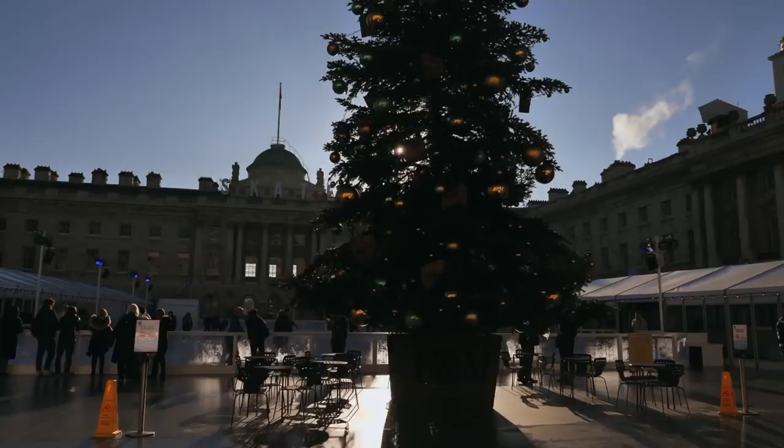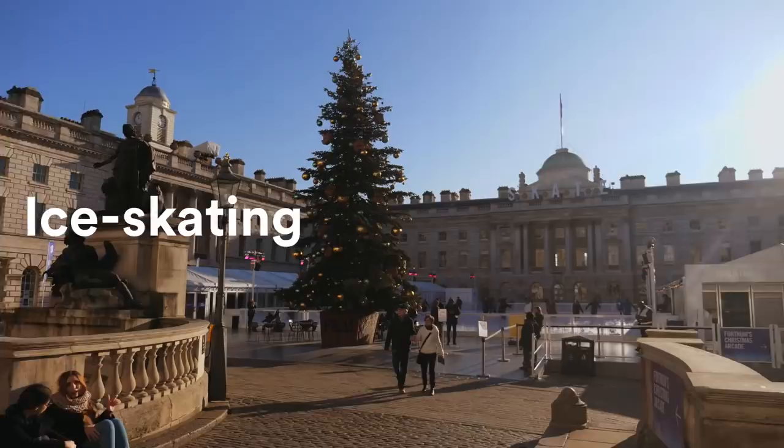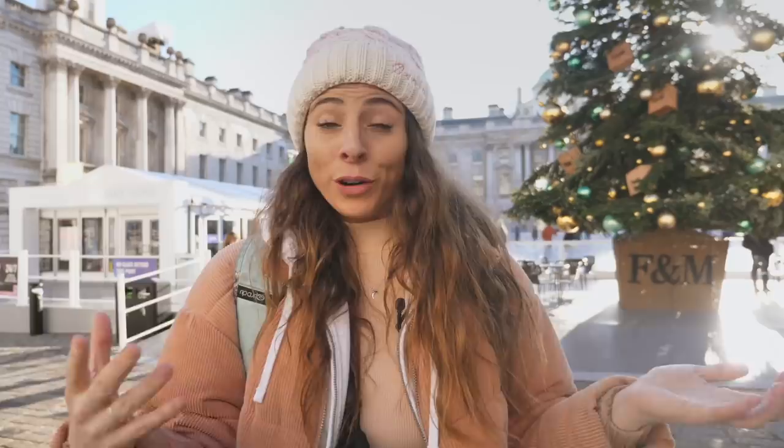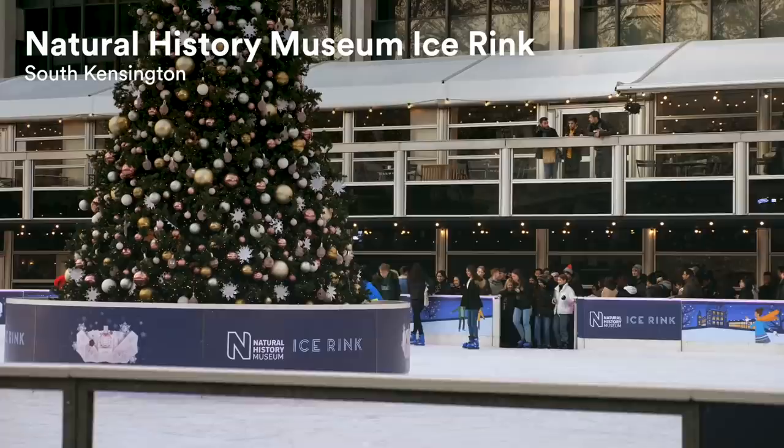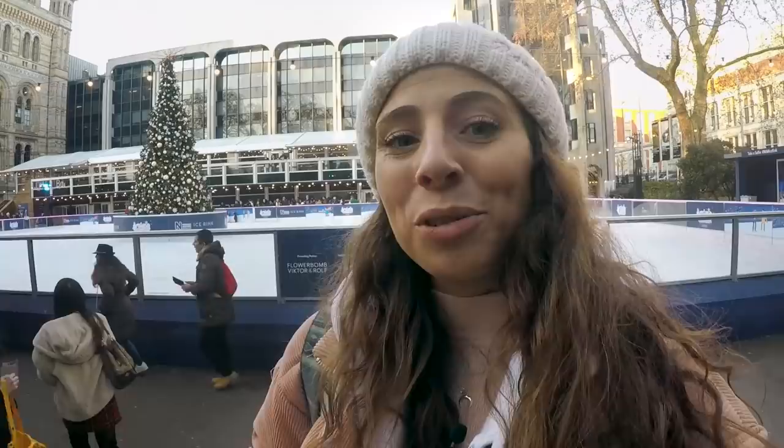Number four is to make the most of one of the gorgeous outdoor ice rinks that we have here in winter. One of my favourites is Somerset House — it's arguably the most picturesque, in front of the beautiful Somerset House. We're here at the Natural History Museum now, and it looks like the next lot are just about to get released onto the ice. This is another fantastic place to come ice skating outdoors, with a fantastic backdrop of the Natural History Museum.